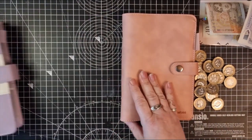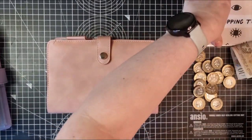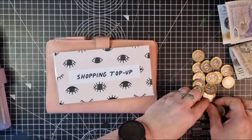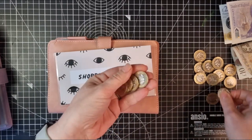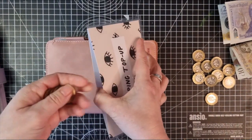I'll start off with my variable envelopes and I haven't got much to put in these this week. I've got my top-up shop and that's going to get five pounds, which is going to come out of the change that I got last week. I can't complain because it's all like winnings.